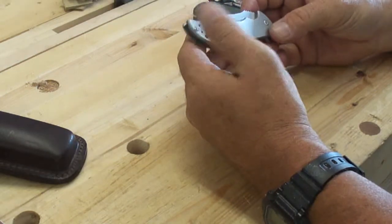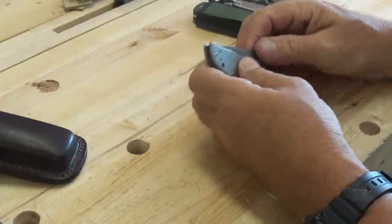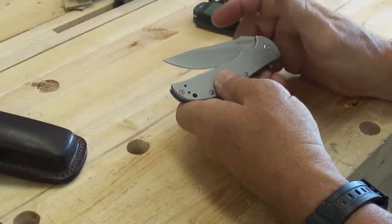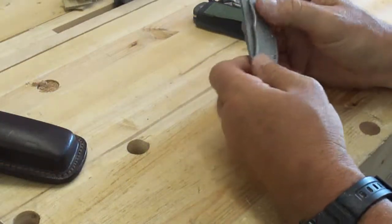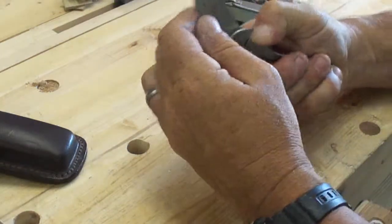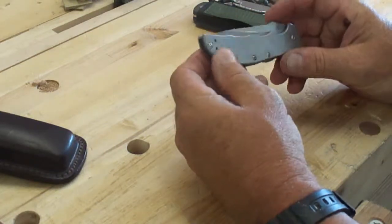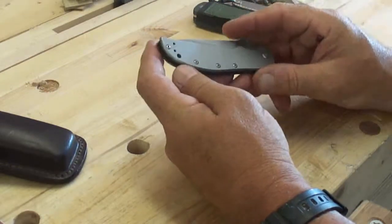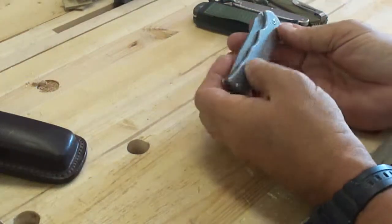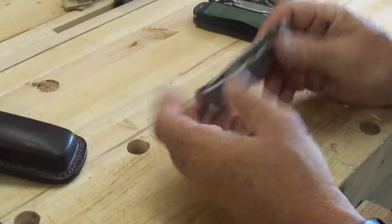I'm not hung up on spring assist — they call it SpeedSafe. I worry on some knives whether it's going to open in my pocket, and I've seen knockoff Chinese knives do that, which is not acceptable. But the lockup on this Kershaw is tremendously solid — there's a ball bearing in this frame. I've carried it a good bit and it has not ever opened in my pocket. The stainless frame and scale just don't show the wear.